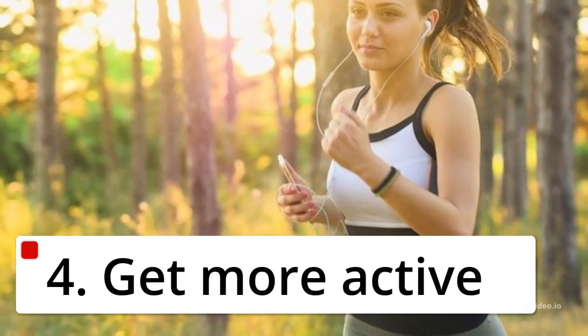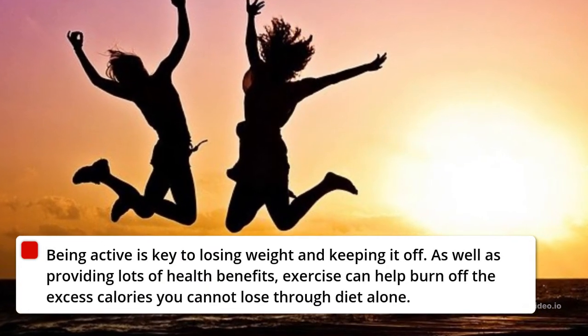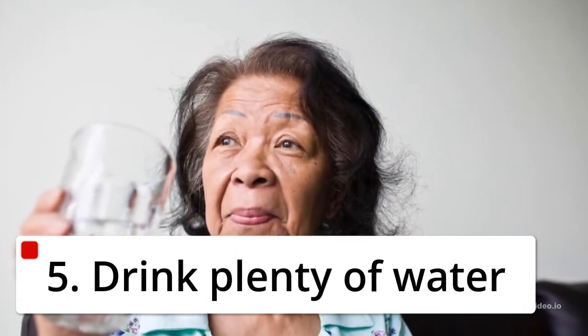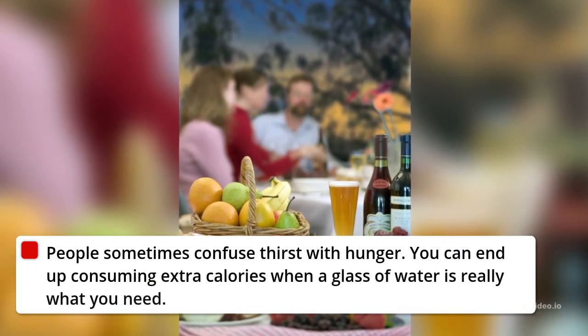4. Get More Active. Being active is key to losing weight and keeping it off, as well as providing lots of health benefits. Exercise can help burn off the excess calories you cannot lose through diet alone.